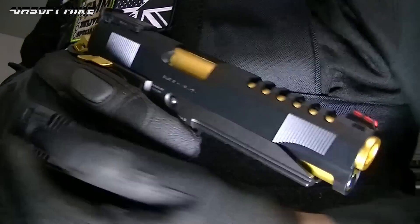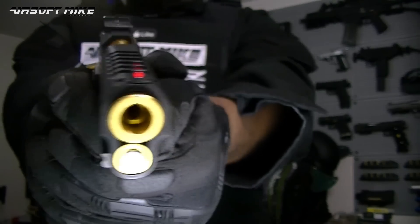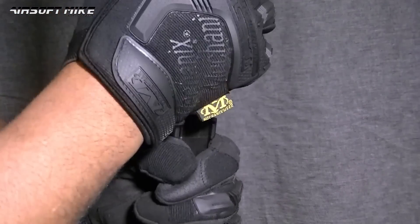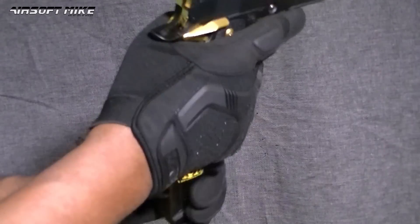Let's take it to the range. I'm going to put some green gas in here and I've just put some BBs in, so the first thing I'm going to do is an accuracy test.